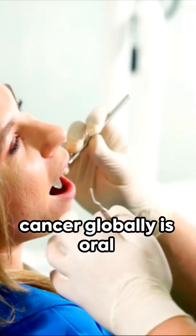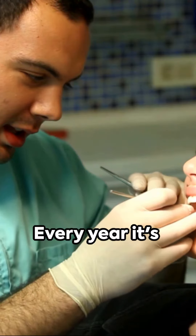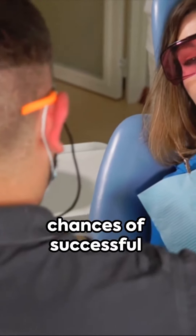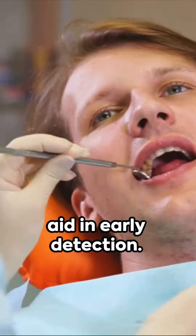The sixth most common cancer globally is oral cancer, which develops in the mouth or throat. Every year it's estimated that half a million new cases are diagnosed. If caught early, the chances of successful treatment are high. Regular self-examinations can aid in early detection.